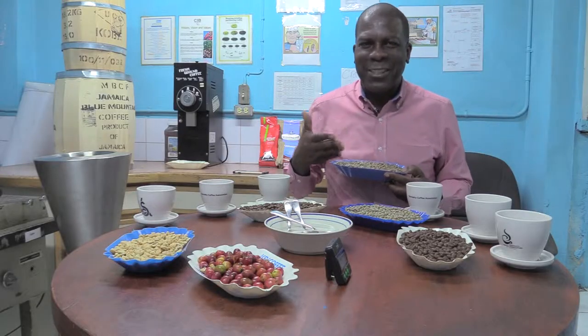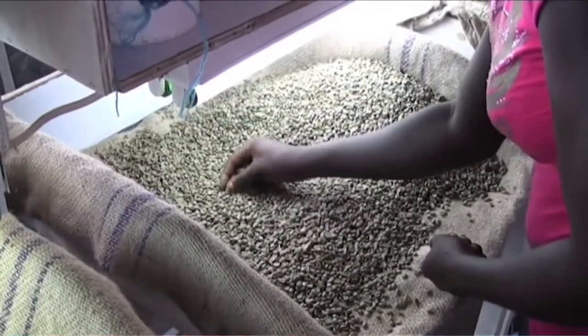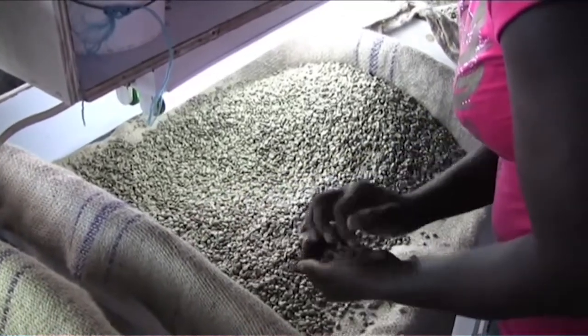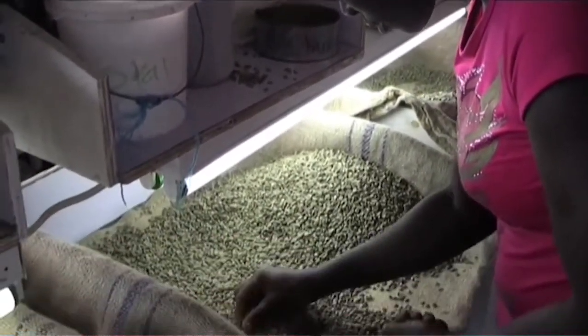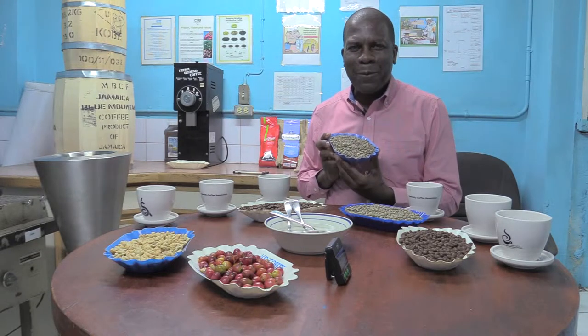There are 10 stages that the coffee has to go through before you start to enjoy a cup of coffee. The sorting process is where we eliminate all defects — whether broken beans, discolored beans, or any foreign object. When we complete that process, the coffee looks almost perfect.